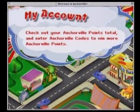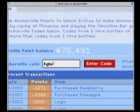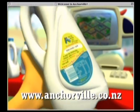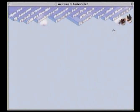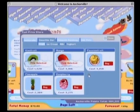Instead of money, Anchorville has Anchorville Points. Kids earn Anchorville Points by interacting with the site, but the fastest way to get them is to enter codes found on Anchor Milk bottles. Entering Anchorville codes allows registered citizens to add new features to the site and spend more time in Anchorville.